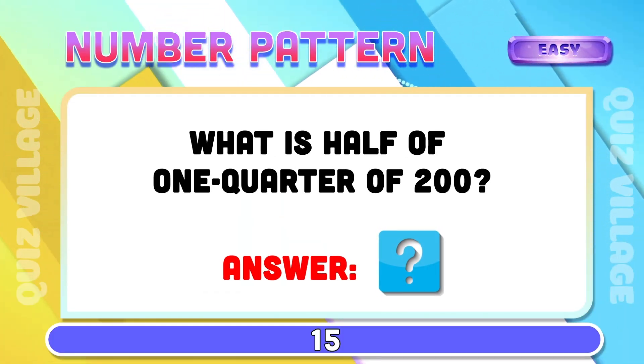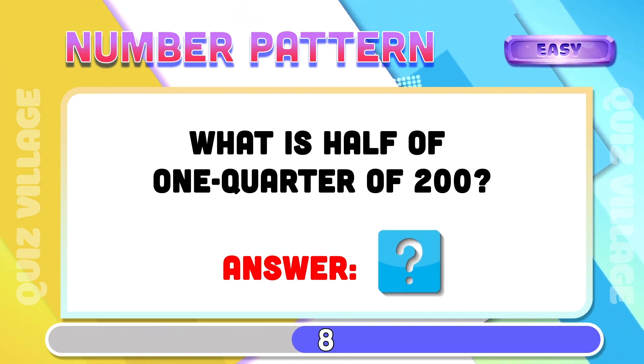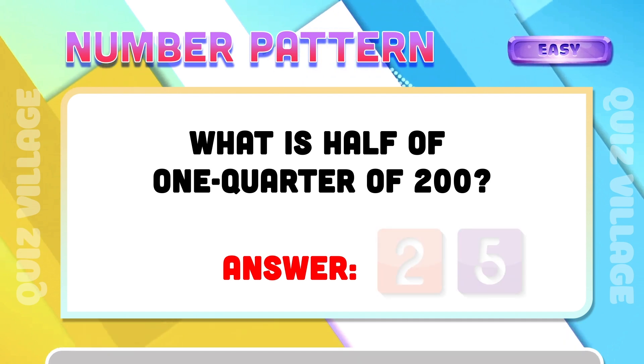What is half of one-quarter of two hundred? Twenty-five.